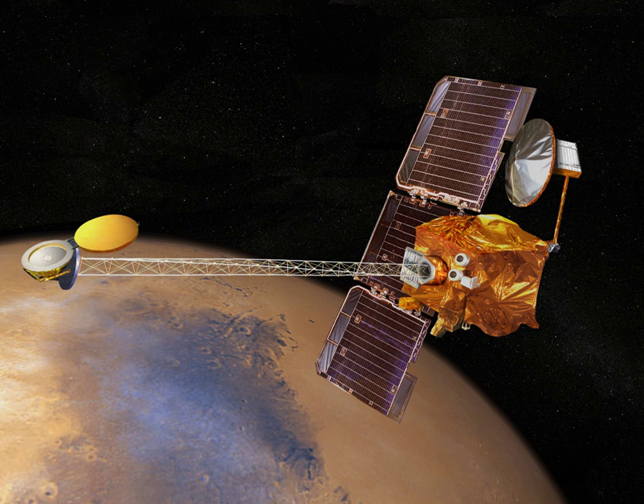solar-powered Mars aircraft that would fly for one Martian day of 24 hours and scan features on the surface of Mars. If this project is funded and developed, it would be able to take detailed pictures of Mars, especially in places where wheeled rovers cannot go.